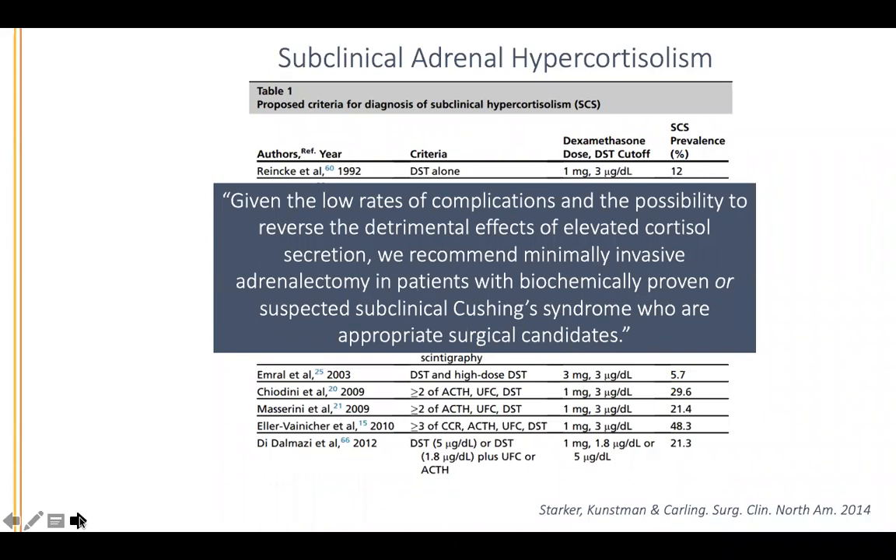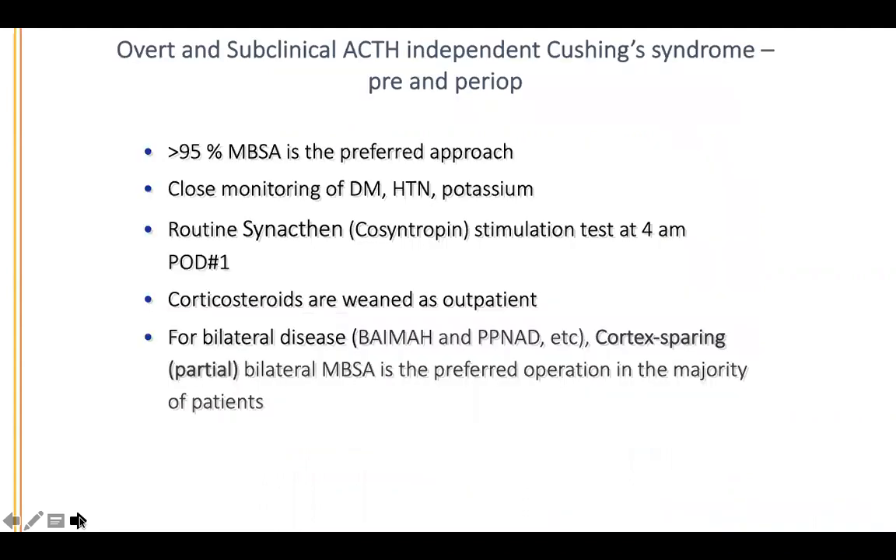What ACTH level do you look for as suppressed? If it's less than 10, I certainly feel more comfortable. What I worry about most as an adrenal surgeon is operating on the adrenal on a patient who really has pituitary disease. So if the ACTH is 30, 40, or above, that would be the time I'd worry. I agree — a few values less than 10 is crucial, and distinguishing pituitary from adrenal Cushing's is critical. You can also have some hyperplasia or nodules in pituitary Cushing's.